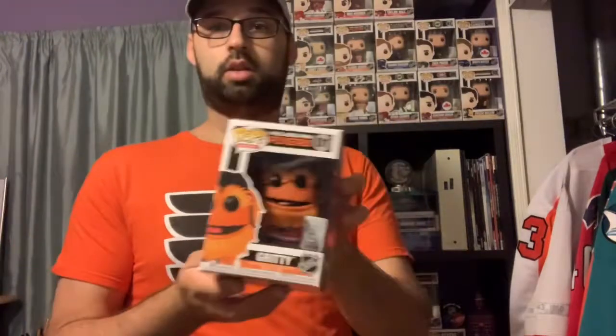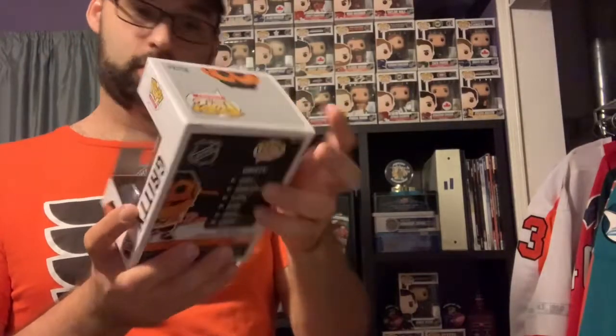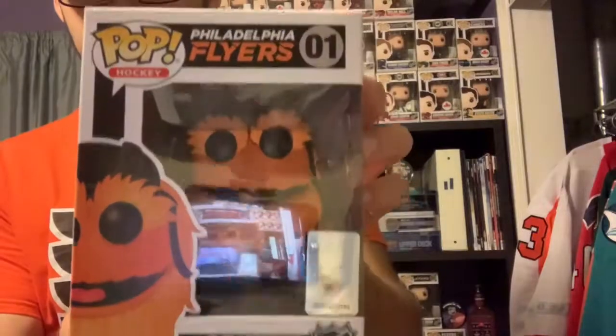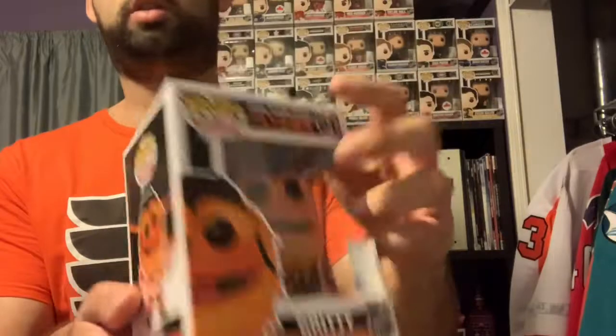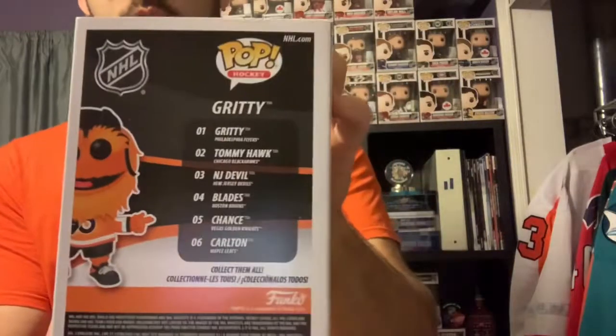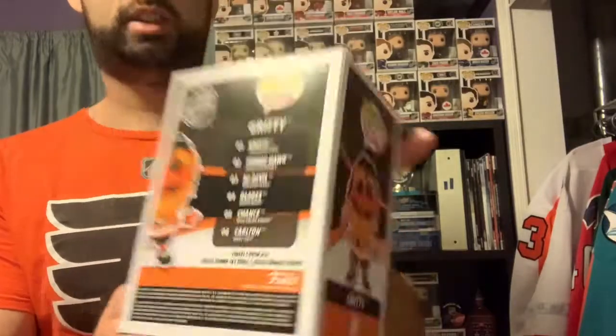Got the Gritty Funko Pop — he is pretty awesome. The box looks like it's in great condition actually. I don't know if you can really see it, there's some glare, but it's pretty cool. And then the back shows the mascots from the set.